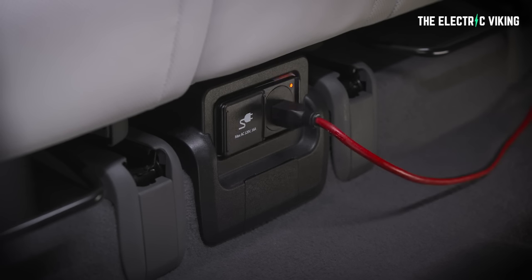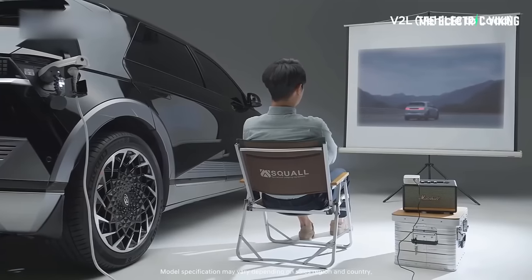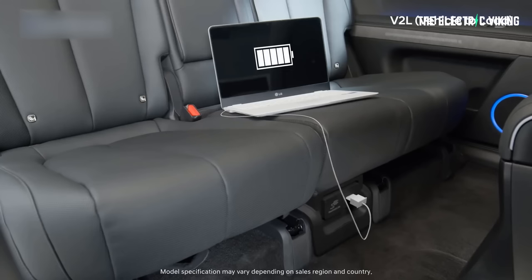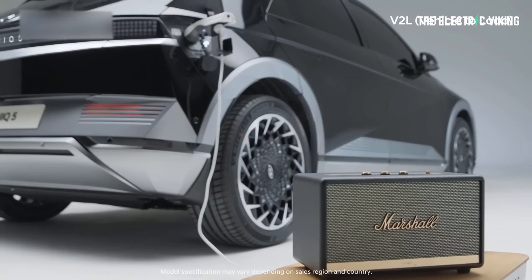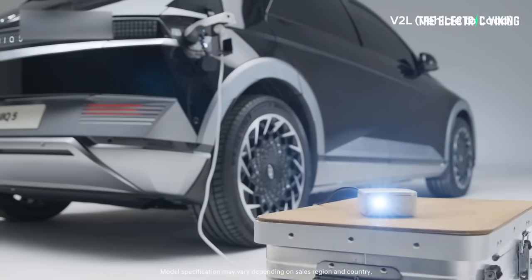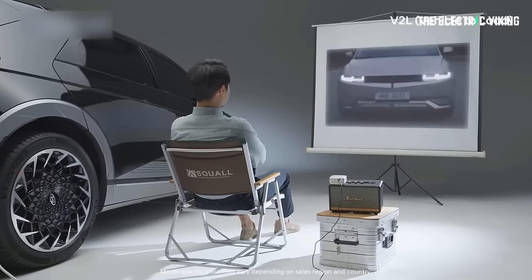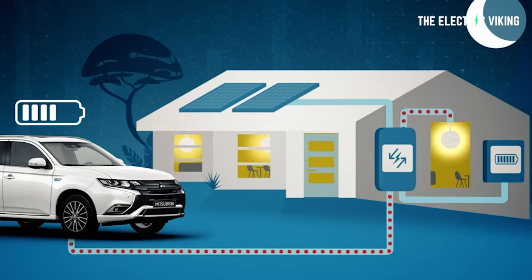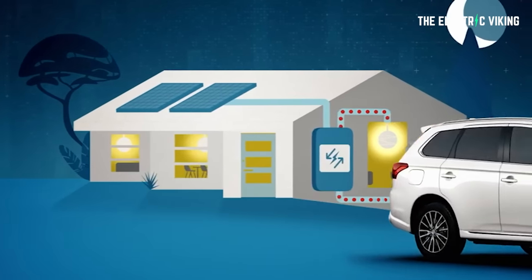The adapter has one end plugging into the car's charge port and the other end containing a female three-pin socket to plug appliances into. Other EVs may have a lower output wattage or may not come bundled with a similar adapter, so you've got to check before you buy the car. The Mitsubishi Outlander PHEV, for example, is optionally available in certain markets with a 1.5 kilowatt AC power feeder — significantly less power than the Ioniq 5's 3.6 kilowatts.